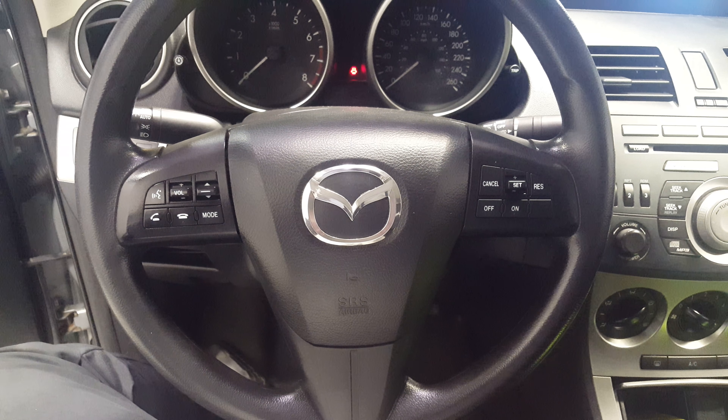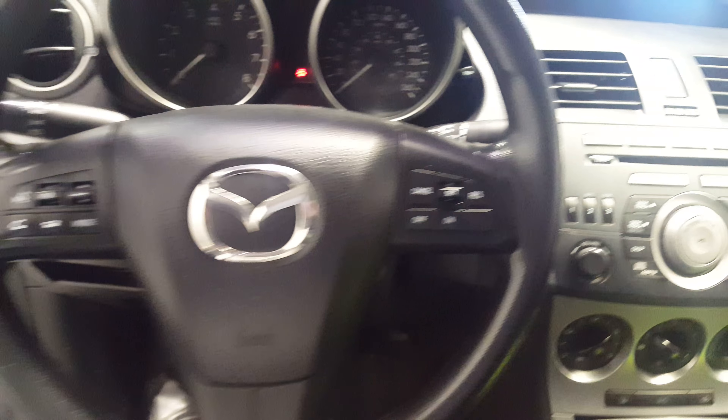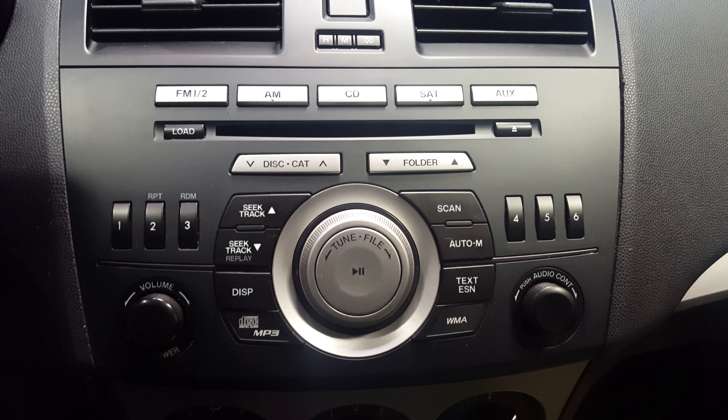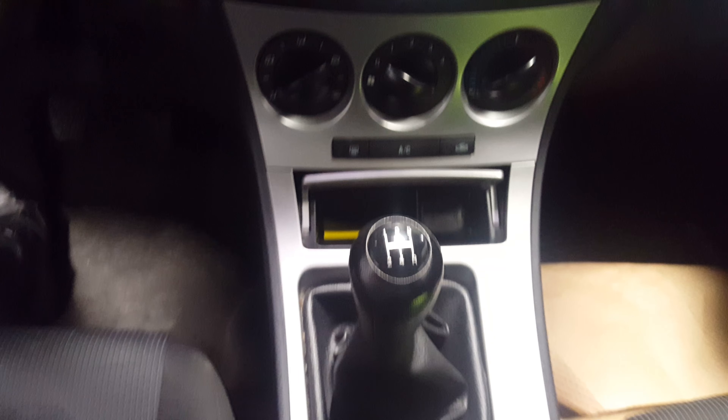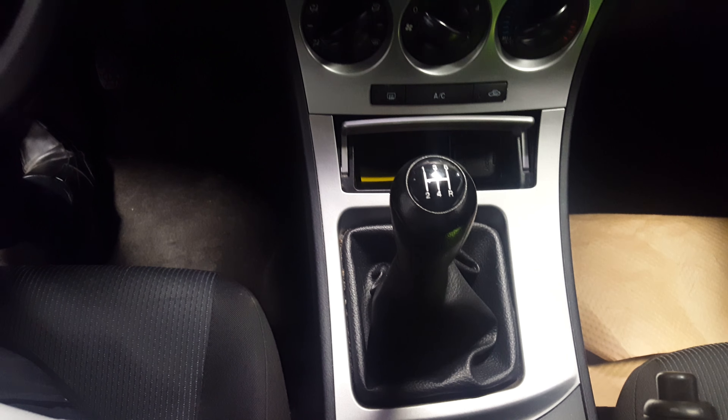Coming on the inside here, you'll notice all your steering wheel mounted controls — everything's right at your fingertips. You don't have to worry about searching around. All your audio controls are very well set up. It is a five-speed manual transmission. The seats are all in very good condition — no rips, tears, burns, or stains. This car is actually in great shape.